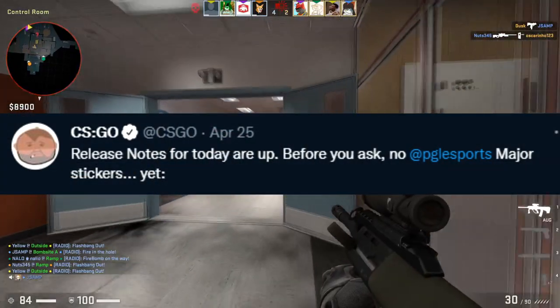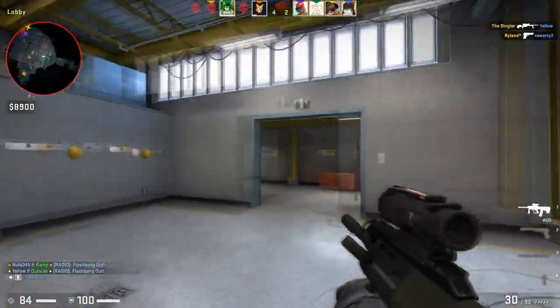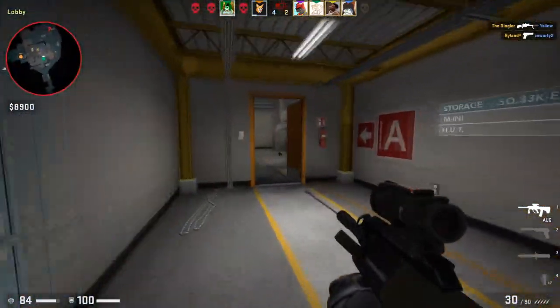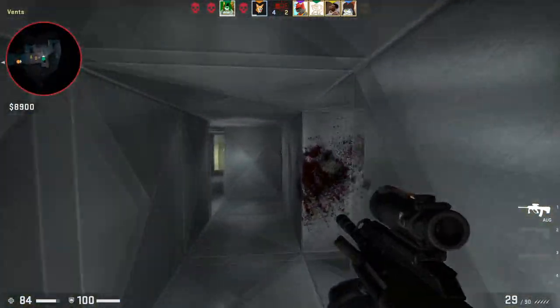We know from CSGO's Twitter account that we are getting stickers for this tournament coming out soon. This video aims to prepare you on what you should be looking for and give you a general idea of how much potential there is for this major, so you can prepare your portfolio for the release.